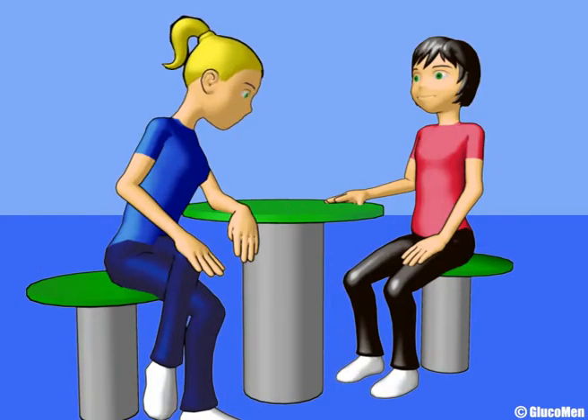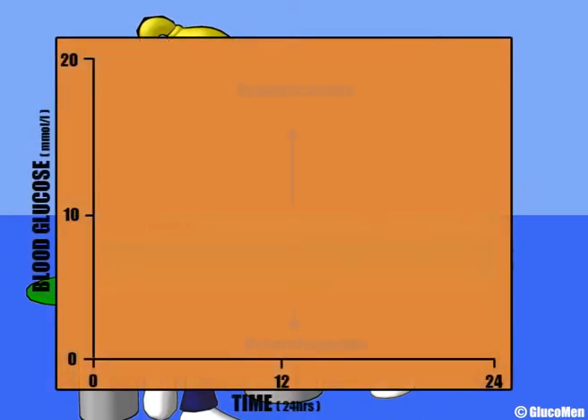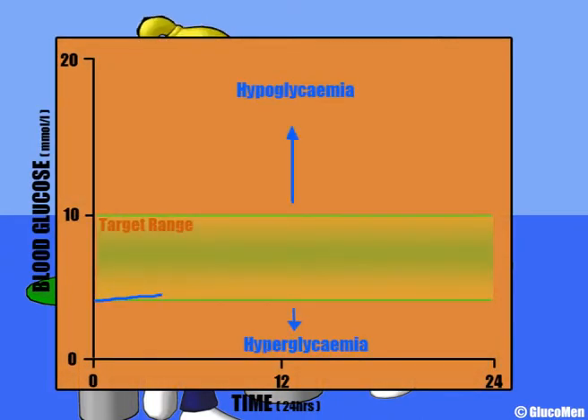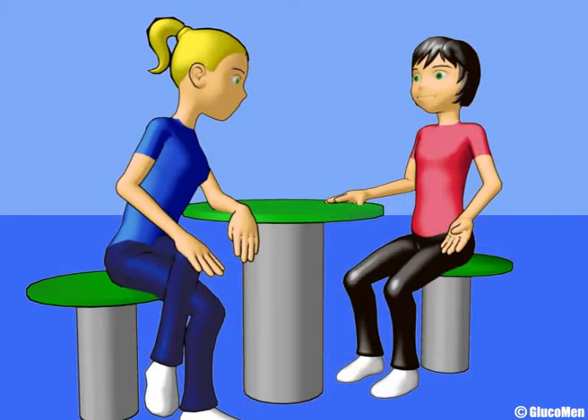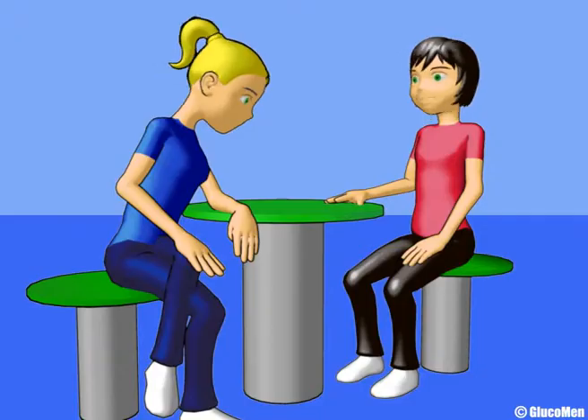If you have diabetes, the aim is to keep your blood glucose levels close to those of someone without diabetes. Your healthcare professional will give you target blood glucose results to aim for, depending on whether you're testing before or after food or at bedtime. Your blood glucose levels change throughout the day, so it is good to know what is going on at different times and why.